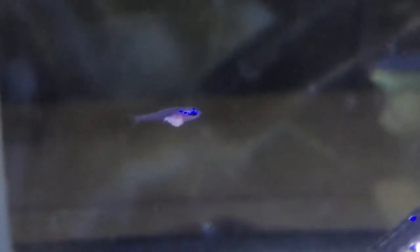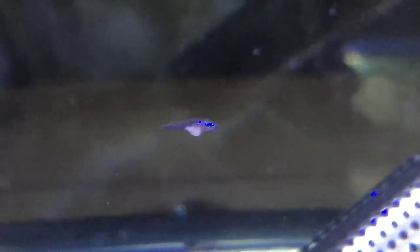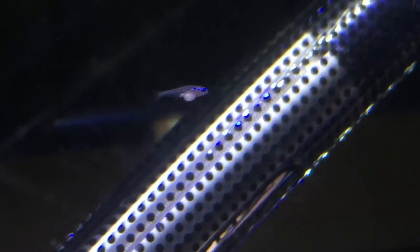Hey guys, just a quick video update on my cardinal tetra fry babies. As you can see, they're growing pretty well, just starting to get a little bit of color. It looks a bit weird in this lighting, but there's a bit of blue just around the eyes, and they are starting to grow on quite nicely, looking like proper fish.